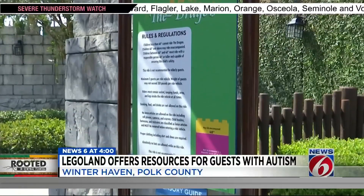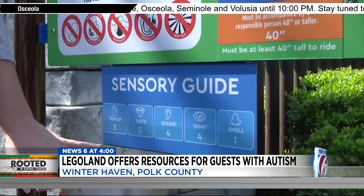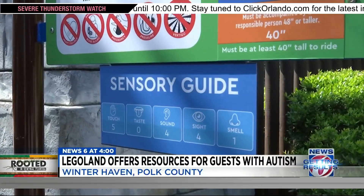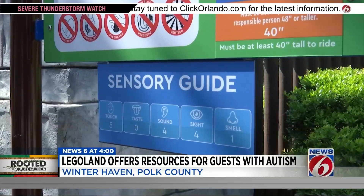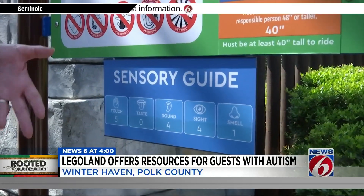Sensory guides like this one are located throughout the park. Each sense is given a rating on a scale of 1 through 10 to help families decide what attractions are the best fit. It's a scale from 1 to 10, and it doesn't mean that this ride is good or bad — it's just trying to allow folks to understand what to expect when they ride the ride.